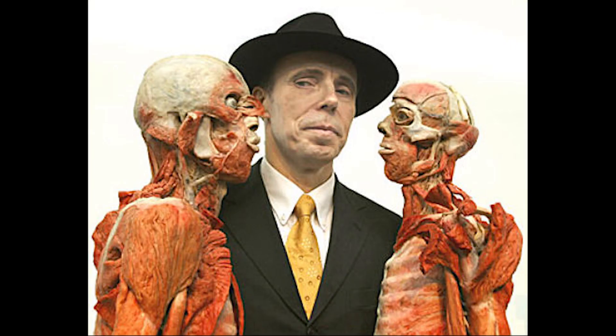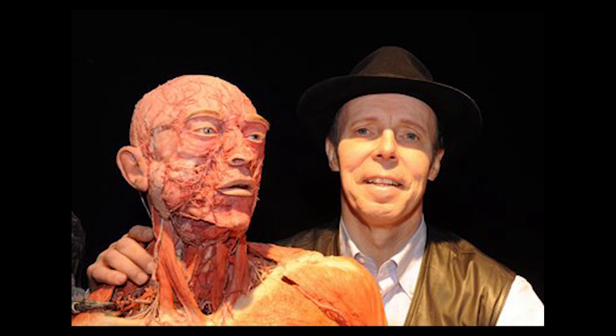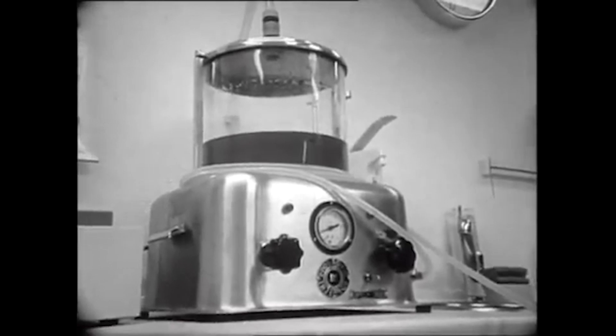In 1977, while working as an anatomy assistant at the University of Heidelberg's Institute of Anatomy, German anatomist Gunther von Hagen saw his first specimen preserved in a polymer block. He wondered why the plastic was poured around the specimen instead of within it, so he worked to develop the process we now know as plastination. Plastination is an expensive, time-consuming process.